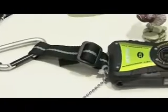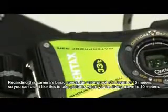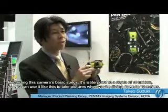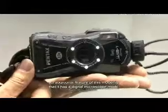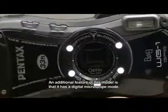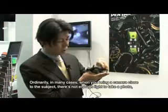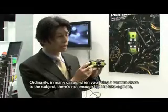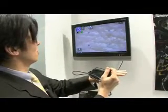At CP Plus, Pentax exhibited the Optio WG-1, a waterproof and shock-resistant compact digital camera for release in mid-March 2011. The basic performance of the model includes 10m waterproofing, 1.5m shock resistance, and high-shock durability.